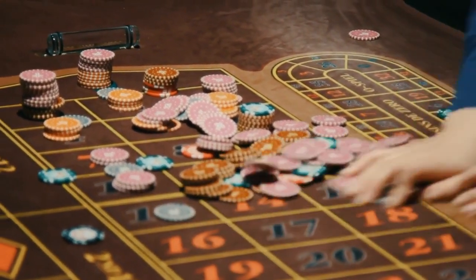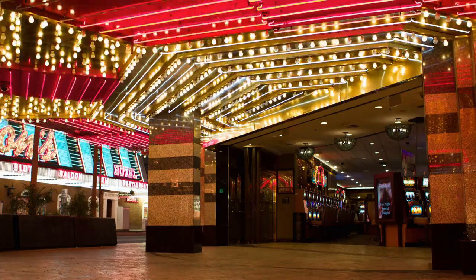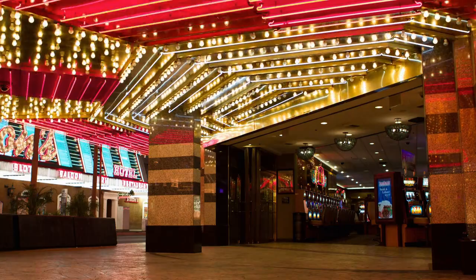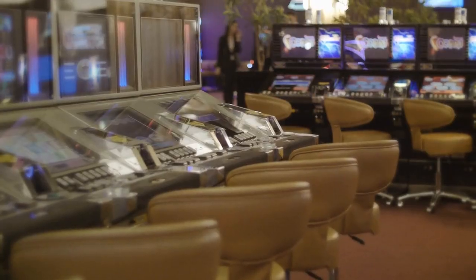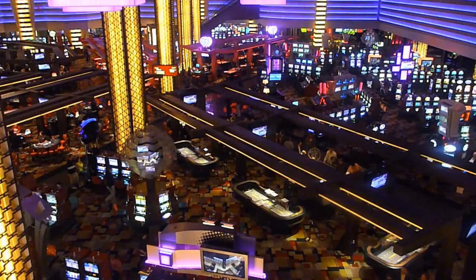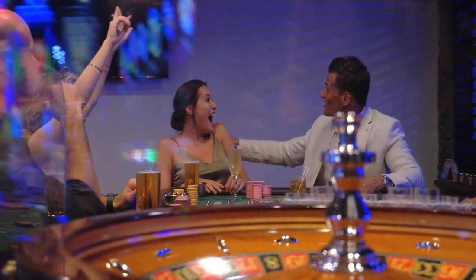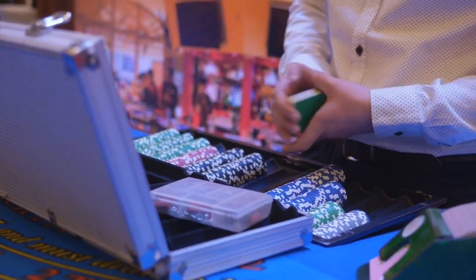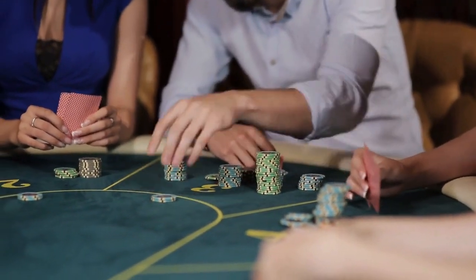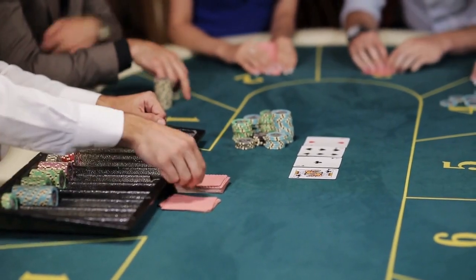Fremont Street is home to one of the most famous casinos in Las Vegas, the Fremont Hotel and Casino. This historic casino has been a mainstay on Fremont Street since it first opened its doors in 1956. The Fremont Casino is best known for its classic slot machines, which can be found lining the walls of the casino floor. If you're looking for some old school gambling fun, this is the place to be. In addition to slots, the Fremont Casino offers a variety of table games such as blackjack, roulette and craps. There's also a poker room if you're feeling lucky. No matter what your game of choice is, you're sure to find it at the Fremont Casino.